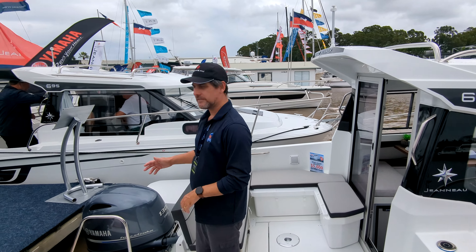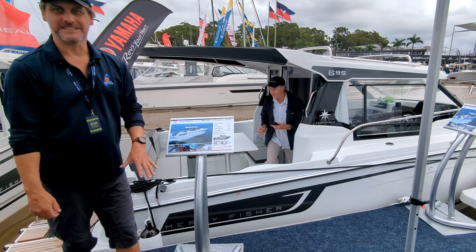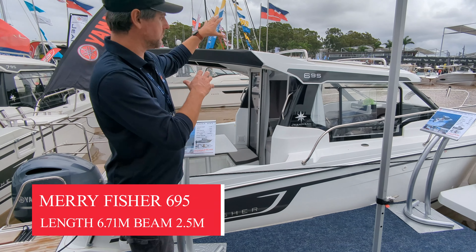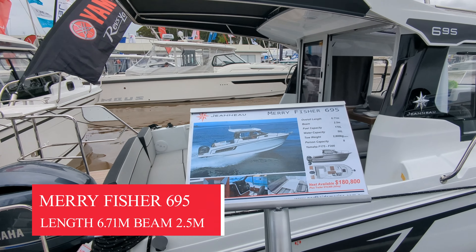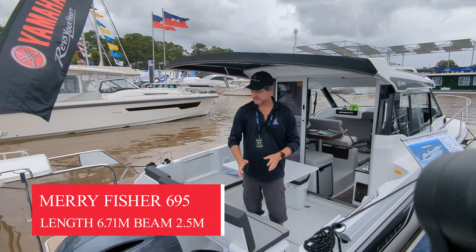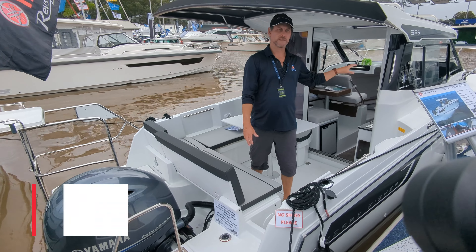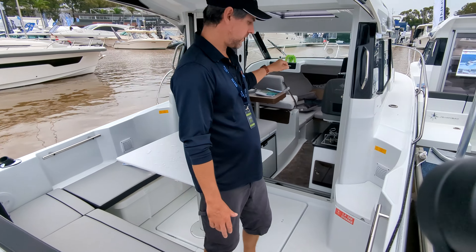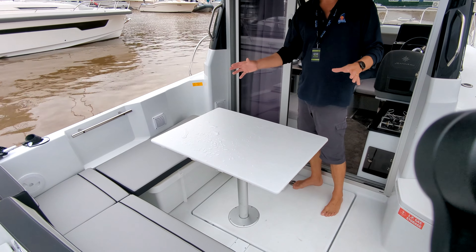So we're going over to the 695. As you can see with the range, you're basically adding a metre each time. This is the Mary Fisher 695 — as you see it, this is $180,000 at the show. It's got the roof racks and also the beach landing. The 695 is powered with the Yamaha 200 with the new electronic control, which gives you a lot more options at the helm. Every time you move up in the Mary Fisher range, you get a few more toys.